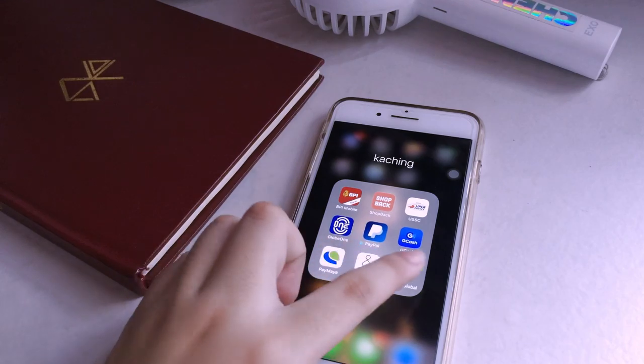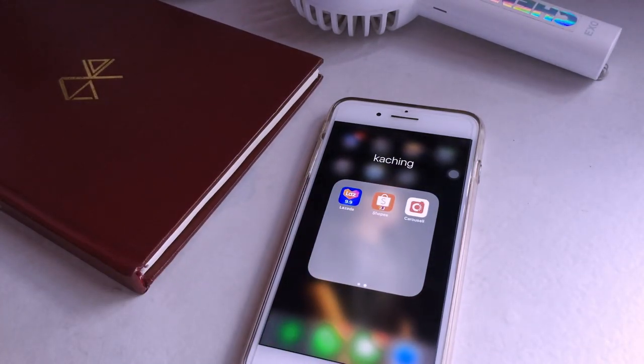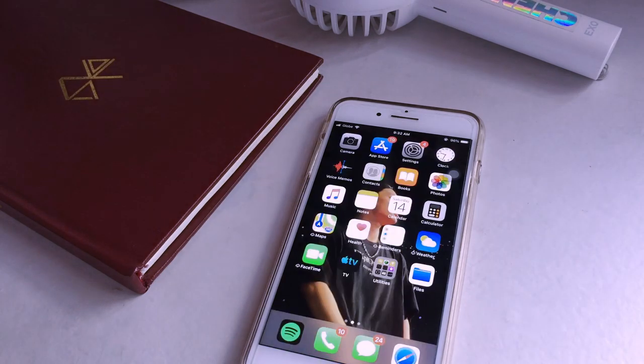I also have SMTown Store — the official SMTown shop, though I haven't bought from it yet — and Gmarket Global for buying from Korean stores. Lazada and Shopee are the most common Filipino online shops, and Carousell is for whenever I need to purchase secondhand items. Those are all the apps I have on my phone — thank you so much for watching!